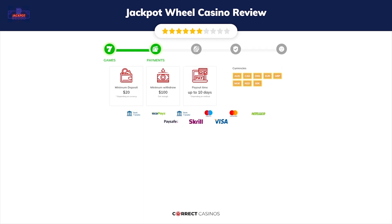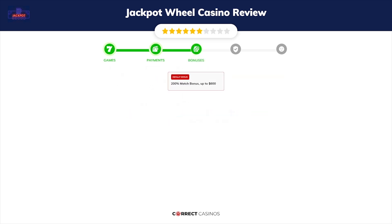Chapter two: Payments. The minimum deposit amount at Jackpot Wheel Casino is just $20, and the minimum cash out amount is $100, which may vary depending on your currency. The usual cash out time is up to 10 days, depending on the selected withdrawal method.